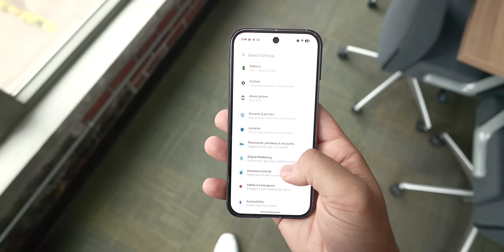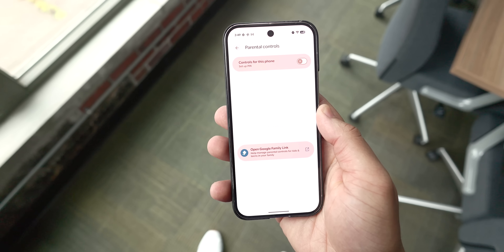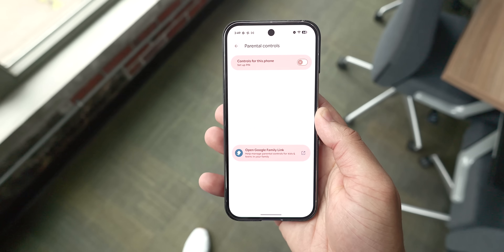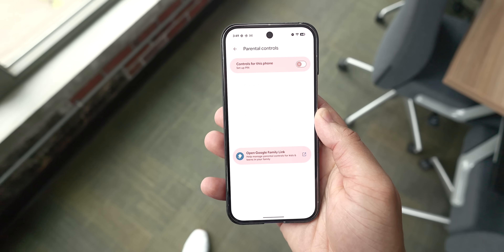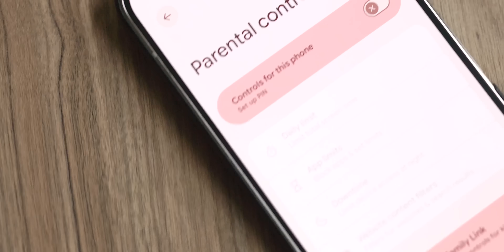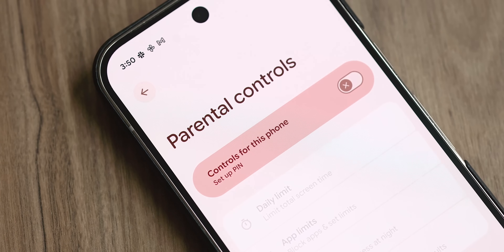Parental controls have also jumped out into their own settings app section, away from the digital wellbeing options. This is just a neater way of doing things — it eliminates extra clutter and confusion and makes it a lot easier, especially if you want parental controls and allow children to access your phone.